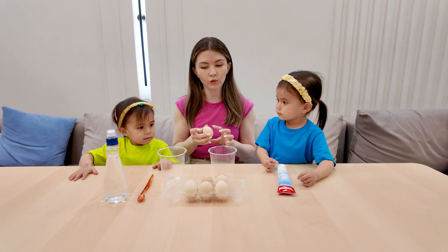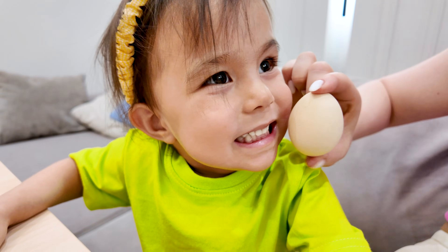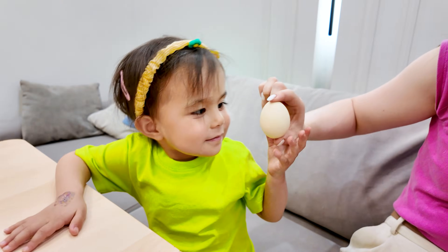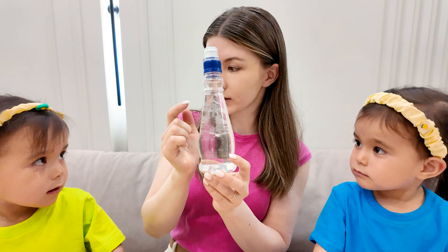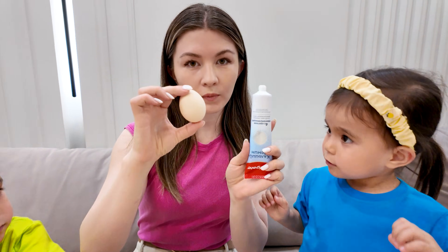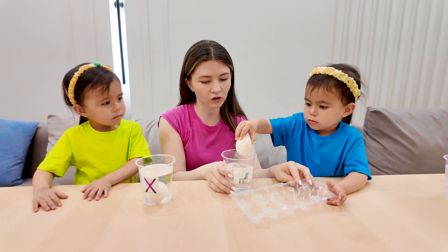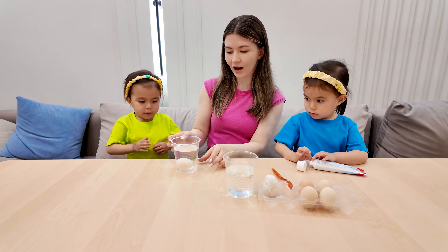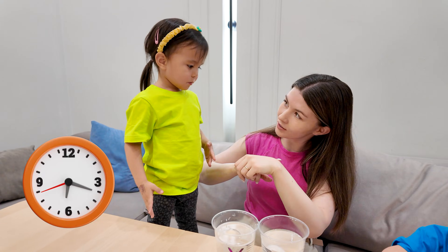Today we're doing a super fun experiment with eggs and toothpaste. Why eggs? Because our teeth have enamel, just like an egg has a shell — it protects what's inside. This is vinegar. Vinegar is like the acid that bacteria make in our mouth when we eat sugar. Now I'm going to cover this egg with toothpaste, just like brushing your teeth. This egg has no toothpaste, just like teeth that don't get brushed. Let's wait a couple of hours, then we'll check.